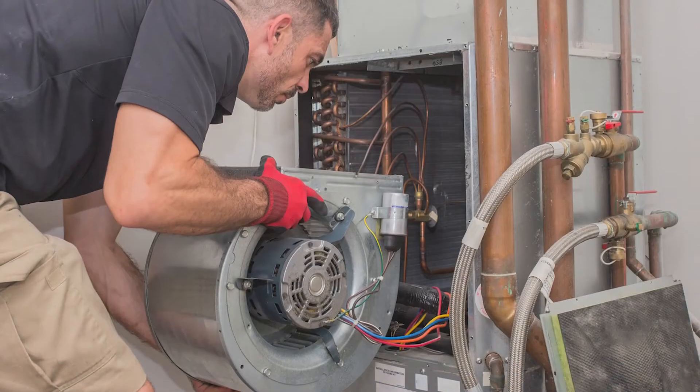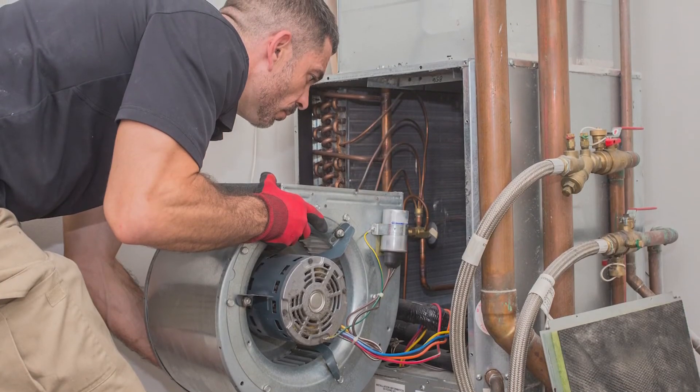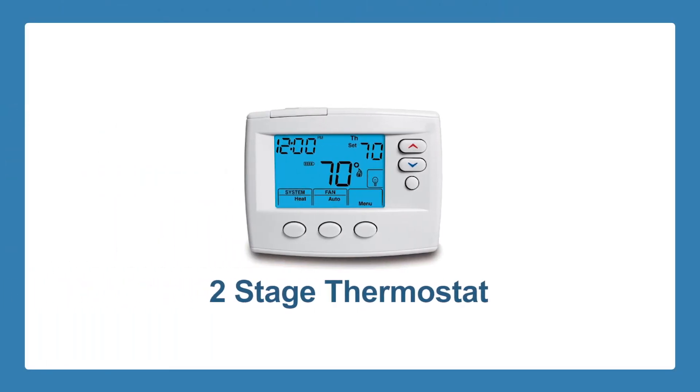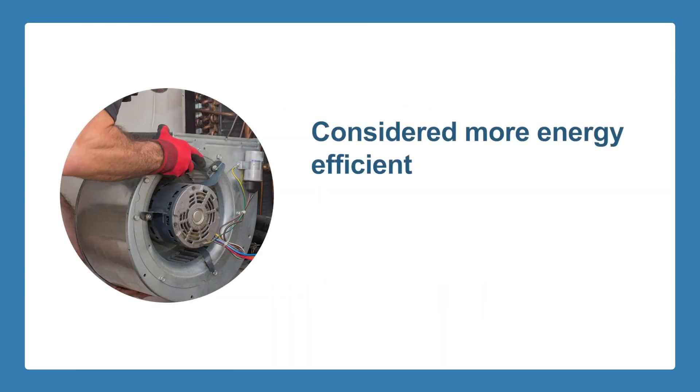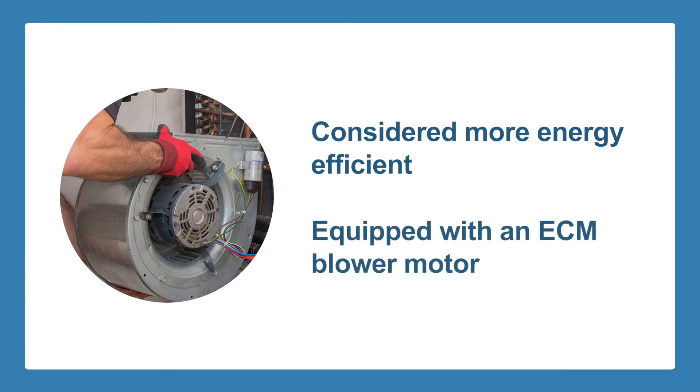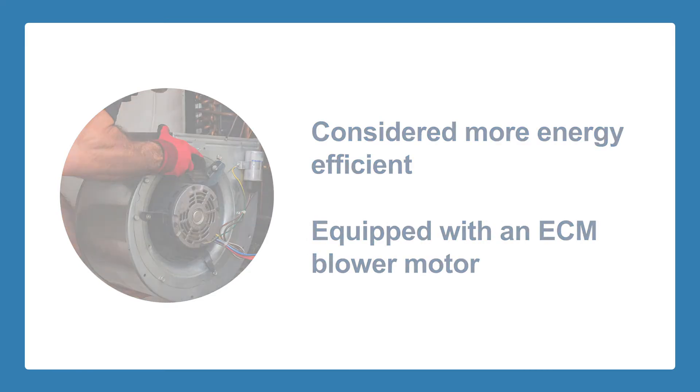Control of the high and low burner timing is set by the installers as part of a new furnace installation. You could also control the two-stage burner by using a two-stage thermostat — the effect of either is similar. Two-stage furnaces are considered more energy-efficient than single-stage because they are not always running at full heating capacity, and are often equipped with an ECM blower motor, which will also save on electricity costs.